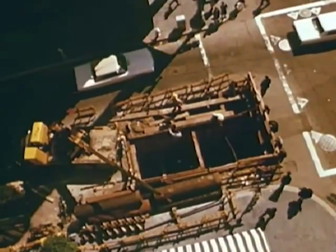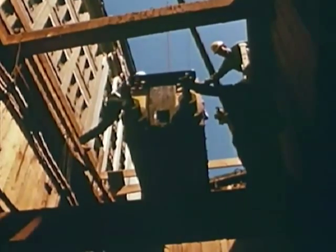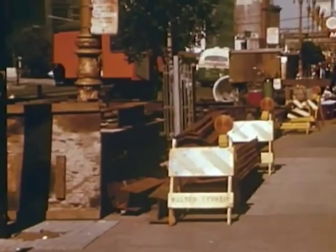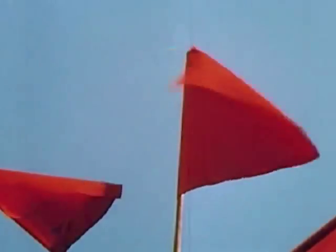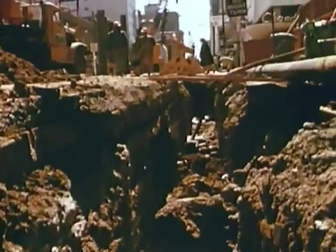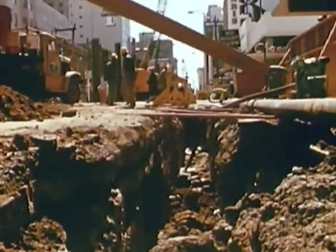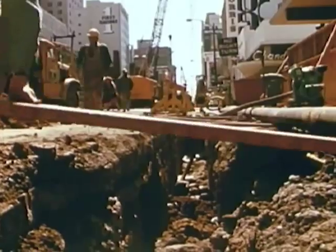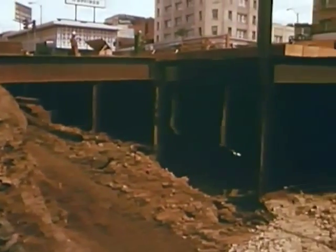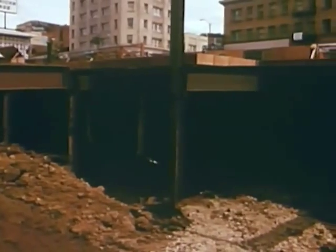We can't show you the Market Street subway yet. But if you don't like temporary detours, traffic jams, and gaping holes — wait. Construction of the downtown Oakland subway makes a few detours seem like a picnic. And Berkeley pedestrians and motorists are already living with huge excavations.